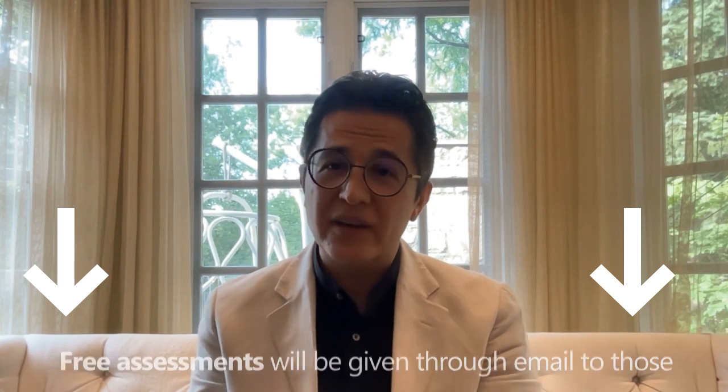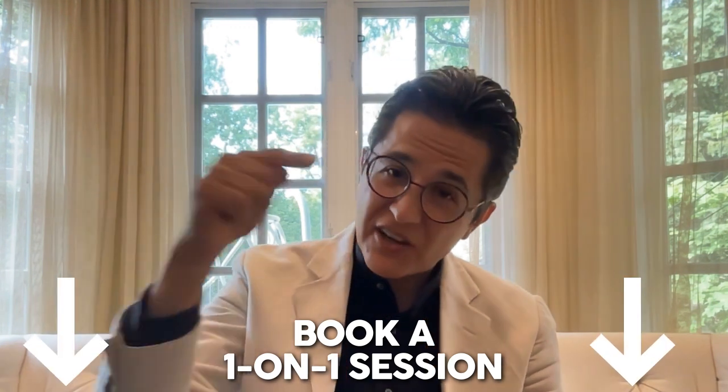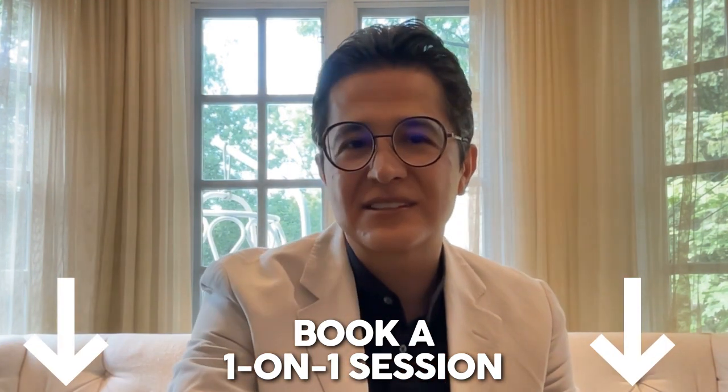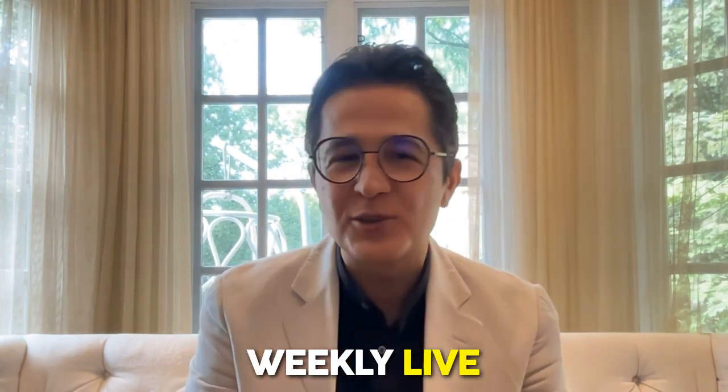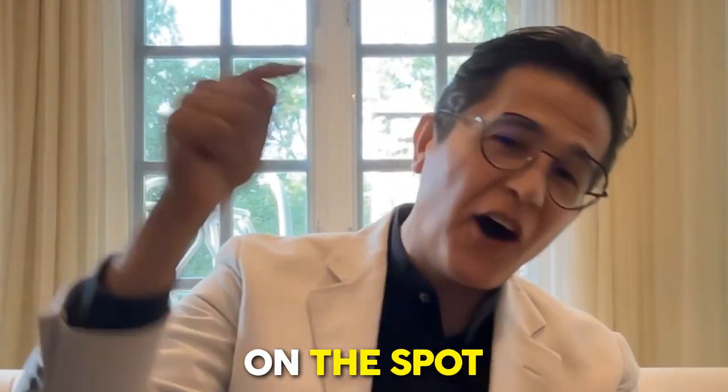Click the link below this video and get a free email assessment for eligible applicants. If you're ready to apply and want a one-on-one session with me or one of my immigration team members at Ingwe, you can also book a session directly using the consultation link in the description. And of course, if you have questions, we're here weekly live on YouTube, Facebook, and Instagram every Thursday at 11 a.m. North America Eastern Standard Time, where we answer all of your immigration questions for free on the spot. See you next Thursday!